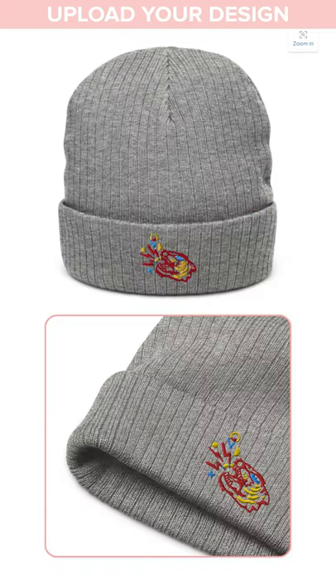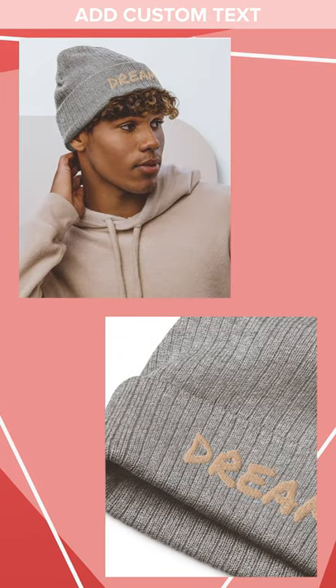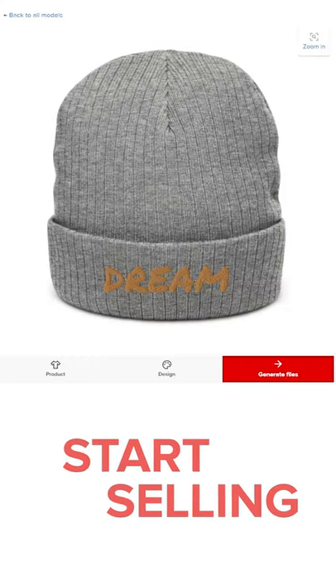You have the option to upload your embroidery design, use one from our sample graphics, or create a bold message with the text tool. Choose any of the available fonts and colors to match your idea and instantly preview your embroidered design.